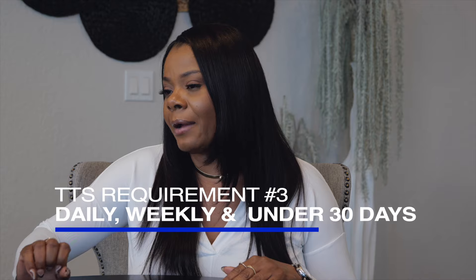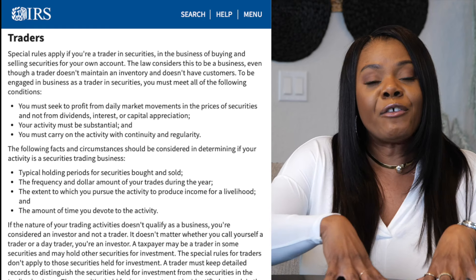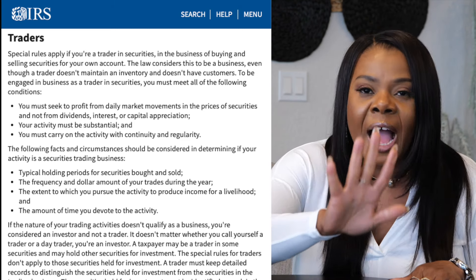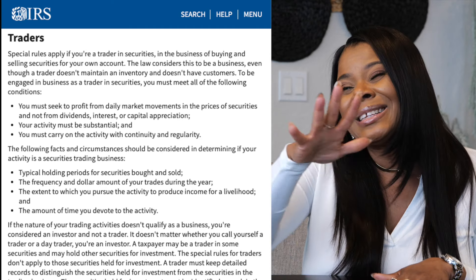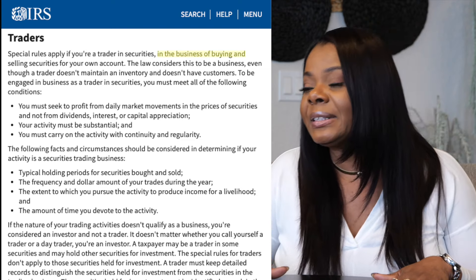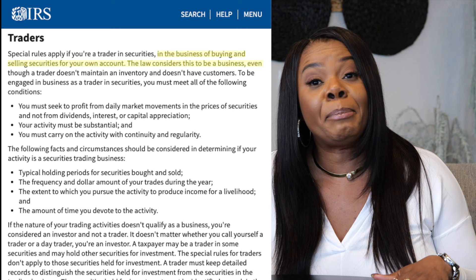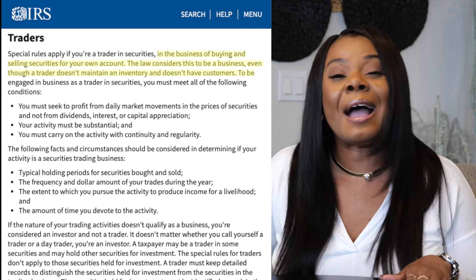So let's go directly to IRS. What does IRS say? IRS says there are special rules that apply if you're a trader in securities — in the business of buying and selling securities for your own account. The law considers this to be a business. IRS states that if the nature of your trading activity is not considered a business, then you're not a trader — you are an investor. So IRS is literally speaking to traders: in the business of buying and selling securities for your account, the law considers this to be a business, even though a trader doesn't maintain an inventory and doesn't have customers.